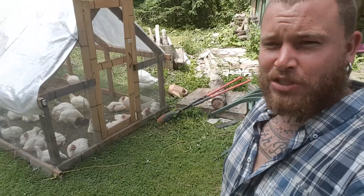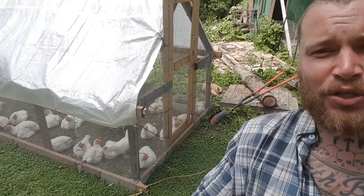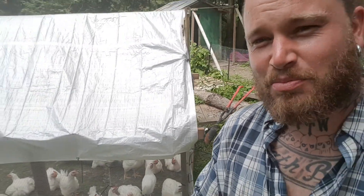Right here we have a chicken tractor — my meat birds are almost ready. I have a duck and goose who think they're their parents. That gets me a nice bite once in a while.